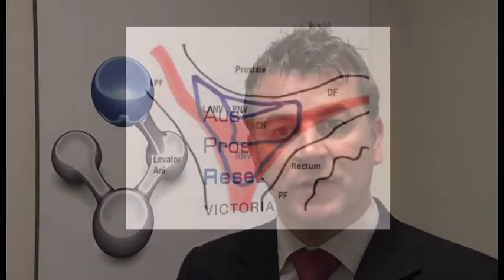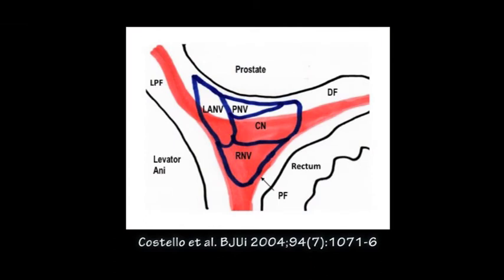In recent times, other studies have suggested that cavernosal nerves may extend across the anterior surface of the prostate, and that therefore we should be preserving the fascia surrounding the anterior surface. Our previous studies have concurred with Walsh's original studies, suggesting that the predominant neurovascular bundle is located posterolaterally in the groove between the prostate and rectum.